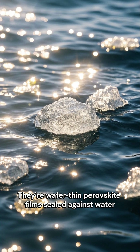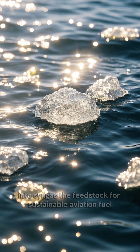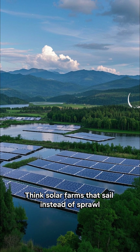They're wafer-thin perovskite films, sealed against water, so they drift on rivers or oceans and convert sunlight plus CO₂ into syngas — the feedstock for sustainable aviation fuel. Think solar farms that sail instead of sprawl.